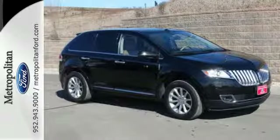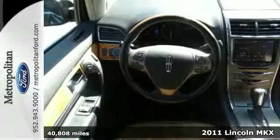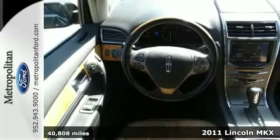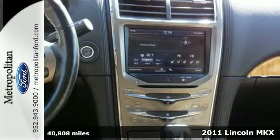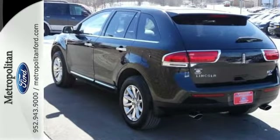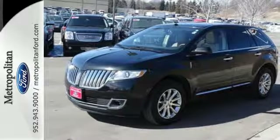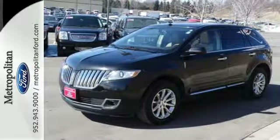It's a 2011 Lincoln MKX. Dare to compare this crossover to any competitors with its incredible array of standard state-of-the-art features, including a six-speed shiftable automatic transmission, desk-sensing headlamps, Bluetooth wireless, digital keypad power door locks, a USB connection, and rear parking sensors.